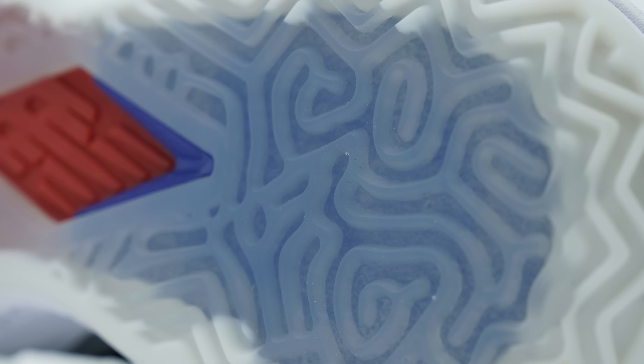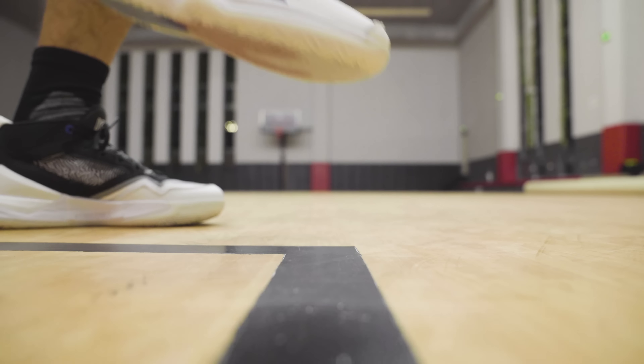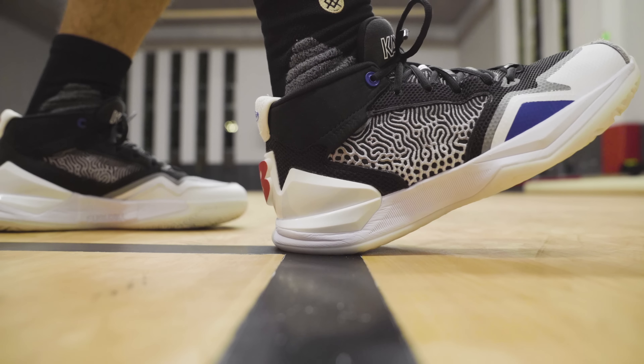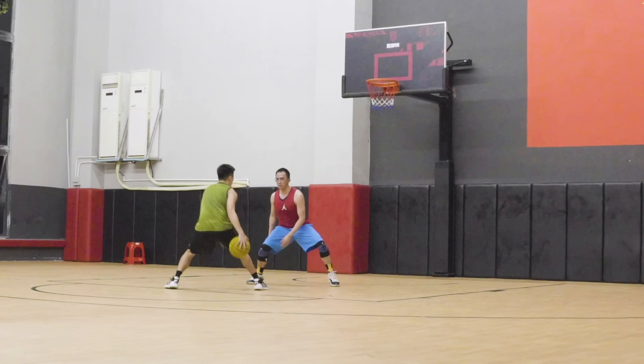中底缓震采用的是跟Ominus一样的全掌FuelCell，后跟那块蓝色橡胶官方也没有特别说明，大概率也是FuelCell，只是为了视觉效果做成不同颜色。上脚之后前掌比较贴地，基本上没有什么脚感，感受不到什么软弹；后掌用力踩一踩的话还是能感觉到一点软弹。实战起来缓震上不会有太大的问题，场地感能够有不错的平衡，正常落地也不会很有冲击感。